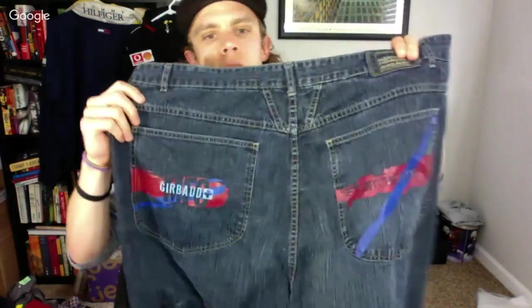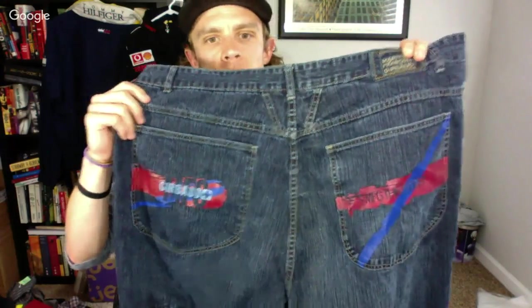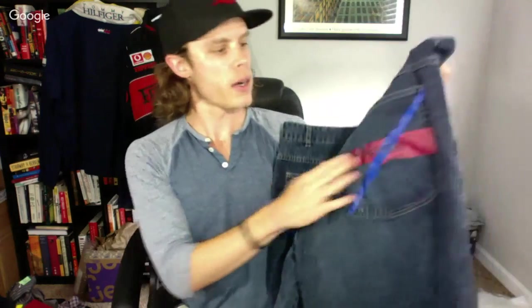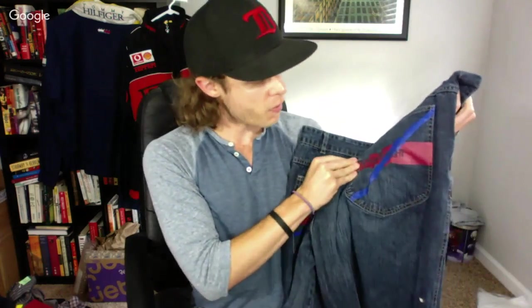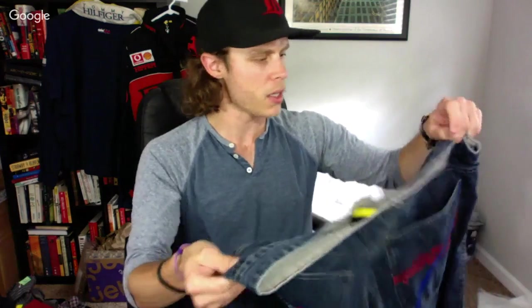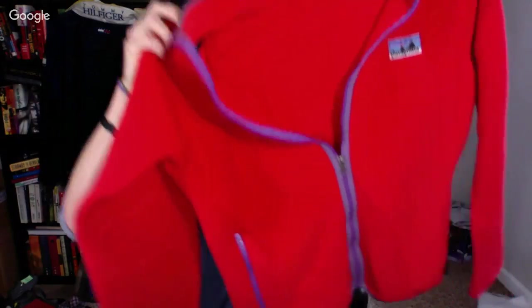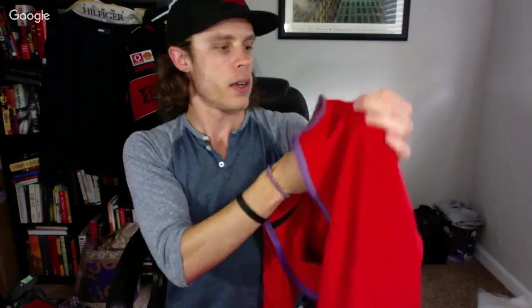These are probably the coolest Yerbod jeans I've picked up to date. It's got a big spell-out on the back like a paint splatter — it's actually embroidered on the back. I'm probably going to ask about $50 on these.